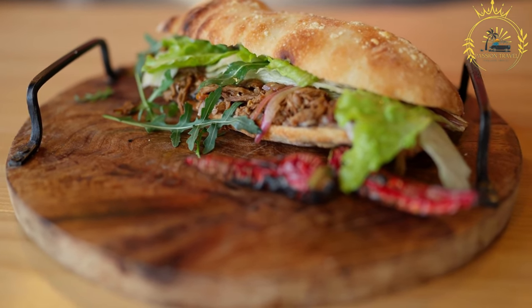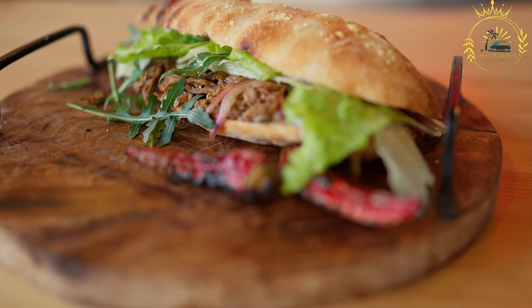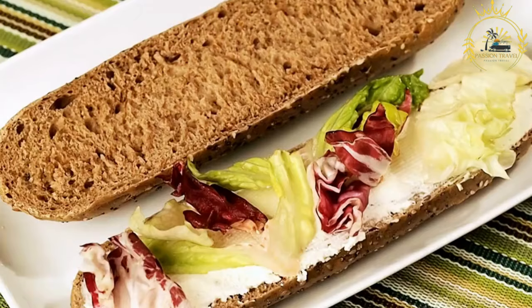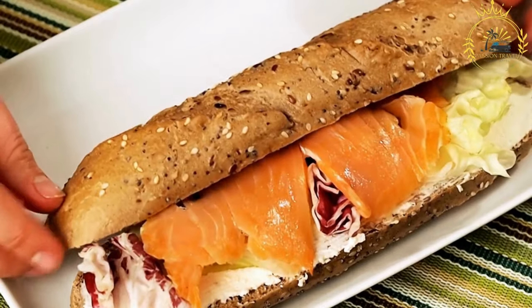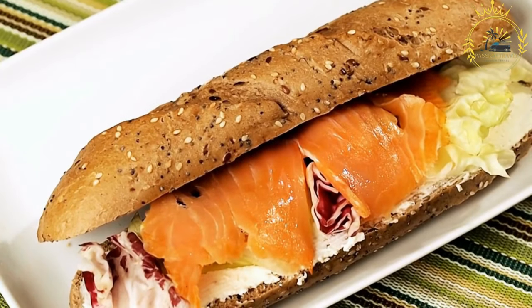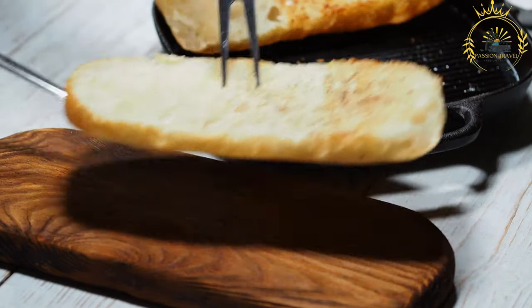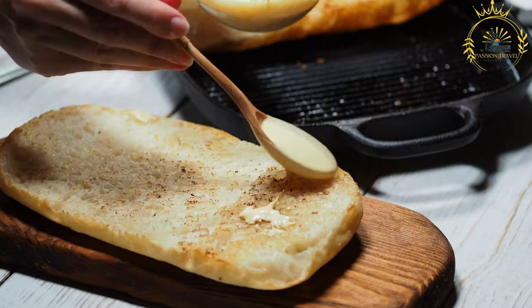Sandwiches may include fresh vegetables like lettuce, tomatoes, onions, cucumbers, and bell peppers for added crunch and flavor. Condiments like mayonnaise, mustard, ketchup, and sometimes relish or salad dressings are typically available. Depending on the facility's offerings, you may have the option to customize your sandwich with additional ingredients or condiments.